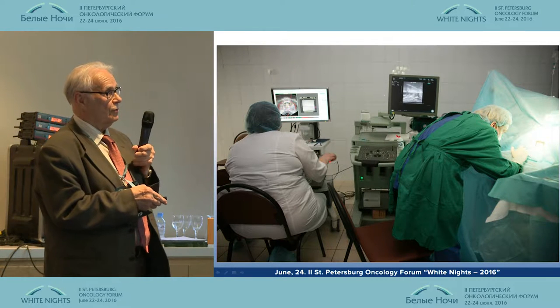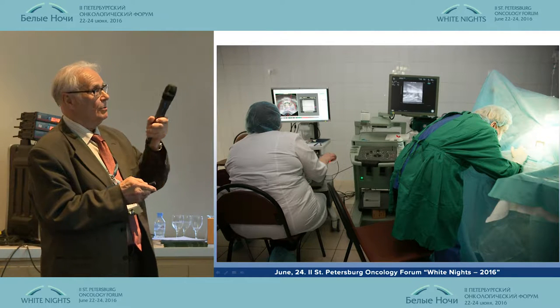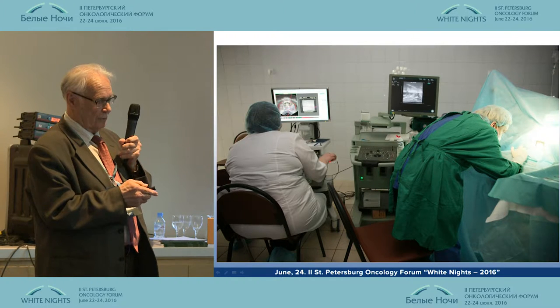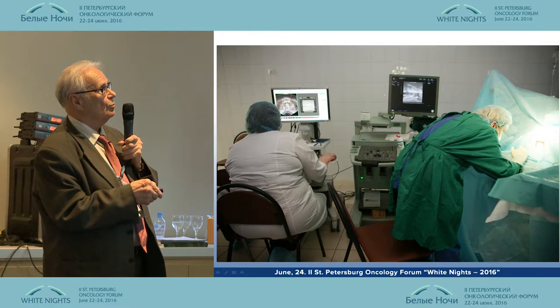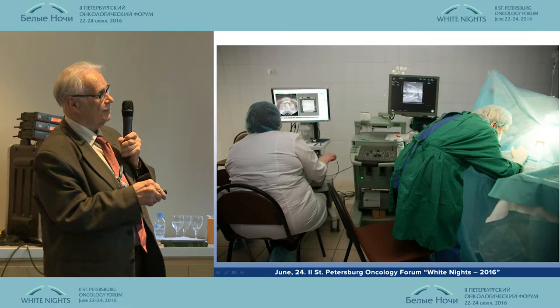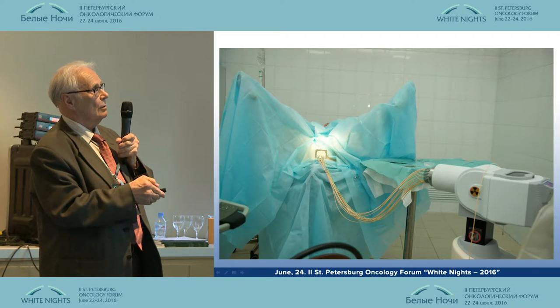Here you can see our practical work. The doctor is inserting needles with 3D ultrasound guidance, and simultaneously we can see an image of the needle surroundings to check for the distribution.